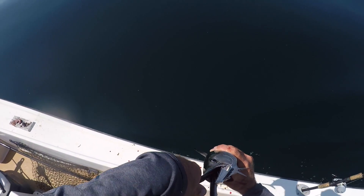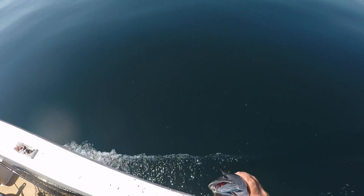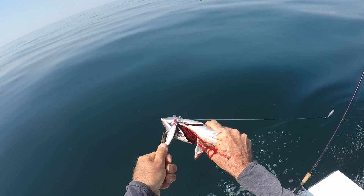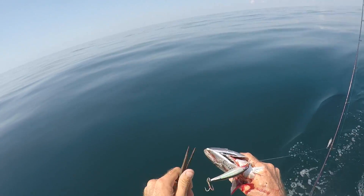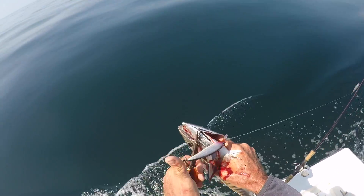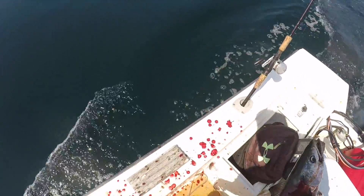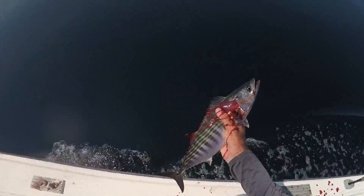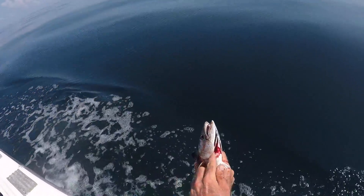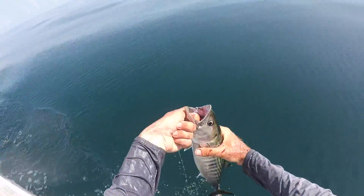Well, this Bonito is certainly dead, so we're going to keep him. He's lost half his blood. He hit the X-Rap - they were knocking on it. I'm thinking there was a bunch of Bonitos because they were hitting it for a while, long enough to turn the GoPro on. We're keeping the bleeders today, that's the only thing we're keeping. If the fish is going to survive, we're going to release it; if the fish is not going to survive, we're going to keep it. Everything generally catch and release.